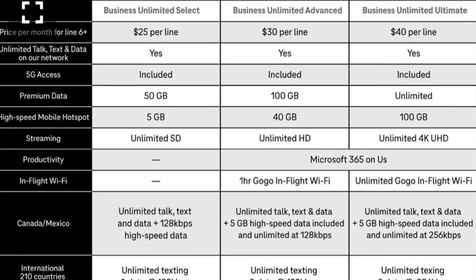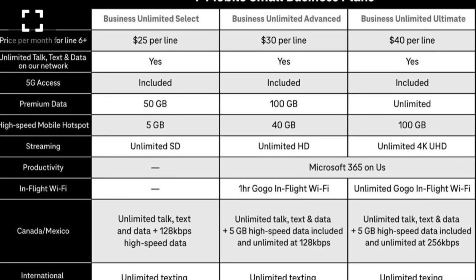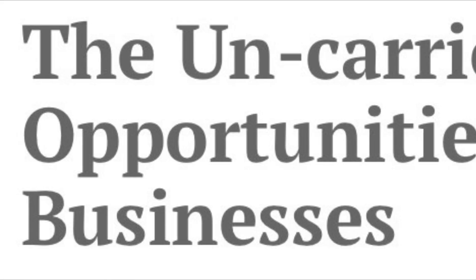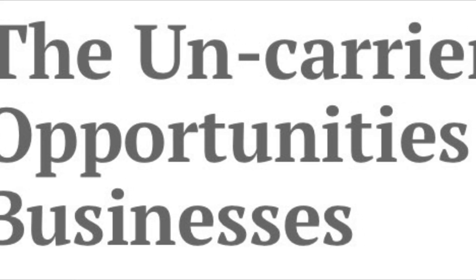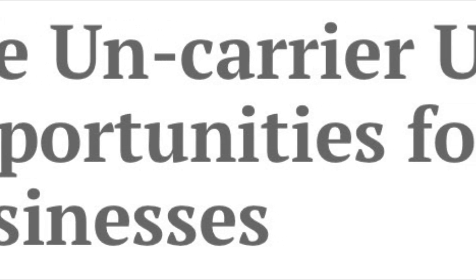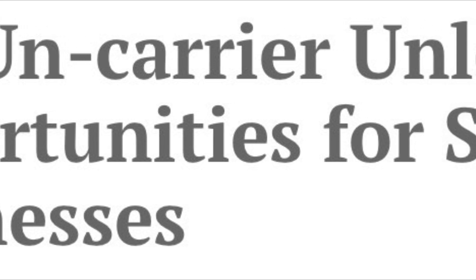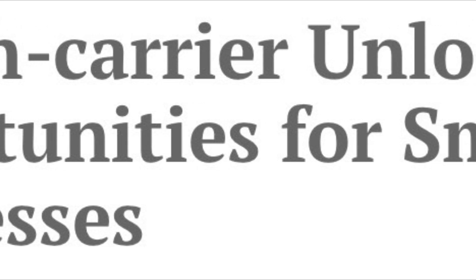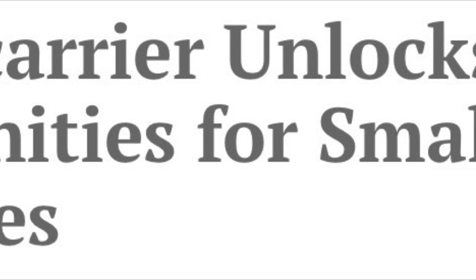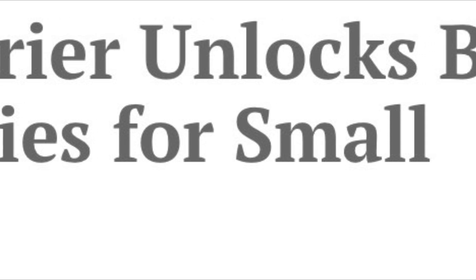One step up, the middle plan — the $30 Unlimited Advanced — gives you 100 gigs of premium data, 40 gigs of mobile hotspot and tethering, one hour of GoGo in-flight Wi-Fi data, and 5 gigs of high-speed data in Canada and Mexico. I think the entry-level plan is at 2G speeds for international, so that's a nice improvement. Microsoft 365 on us is included, plus HD video resolution playback.